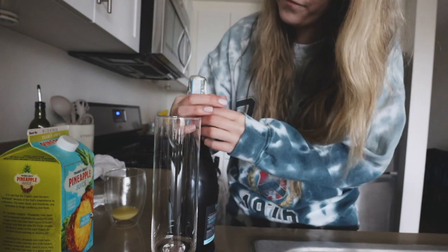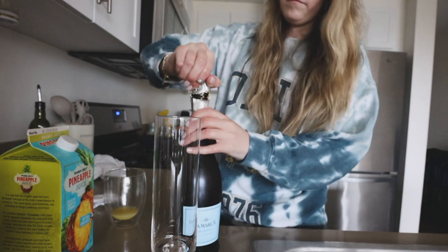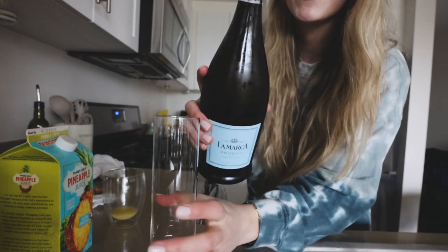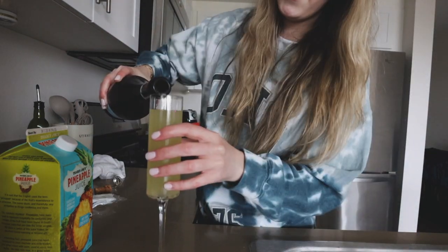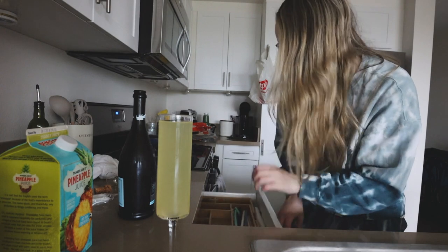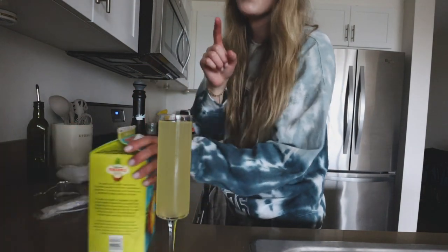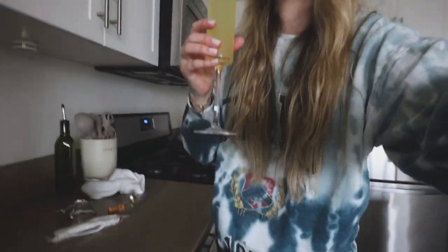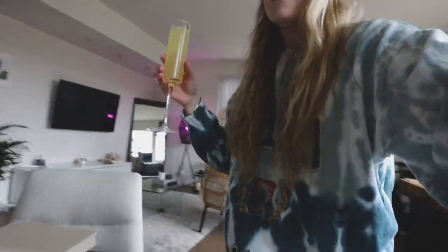We've got our prosecco! This is my cheers to you guys — thank you for 82K! We are celebrating that today. If you guys have never had pineapple juice in a mimosa, it's like 12 out of 10 — probably the best tasting mimosas I've ever had. I don't know why, I just like them better than orange juice. Cheers, guys!